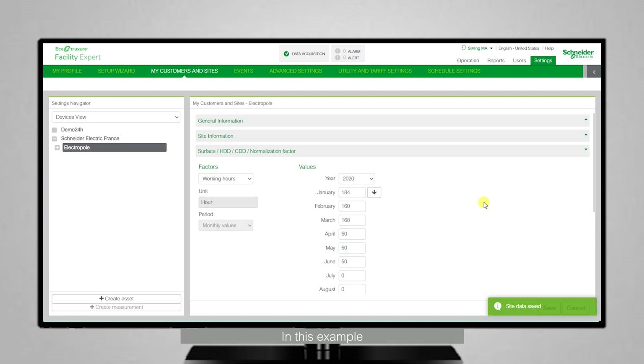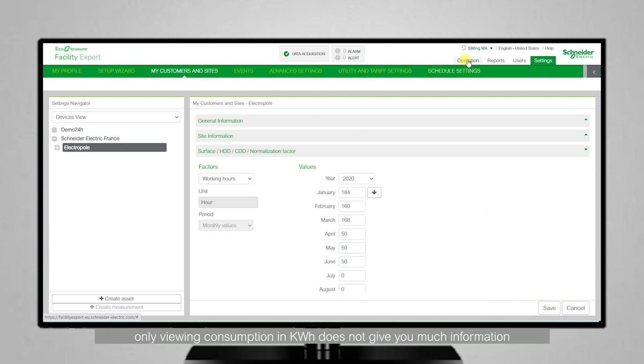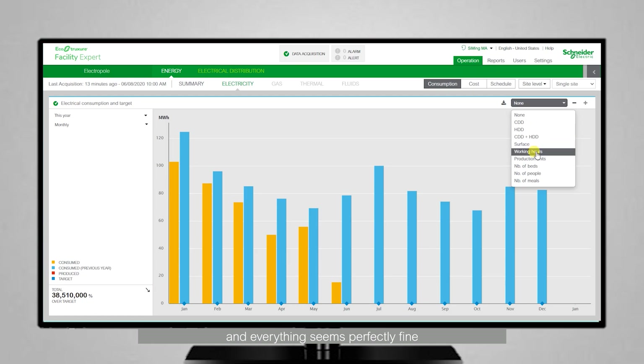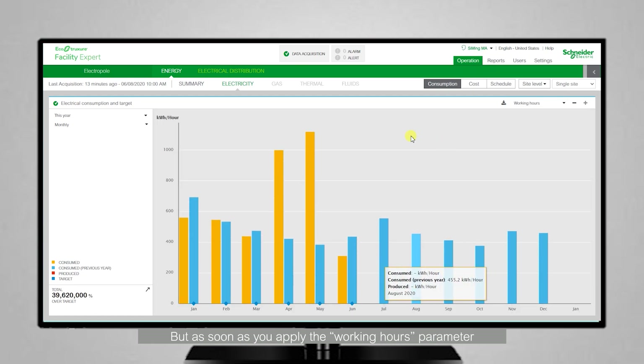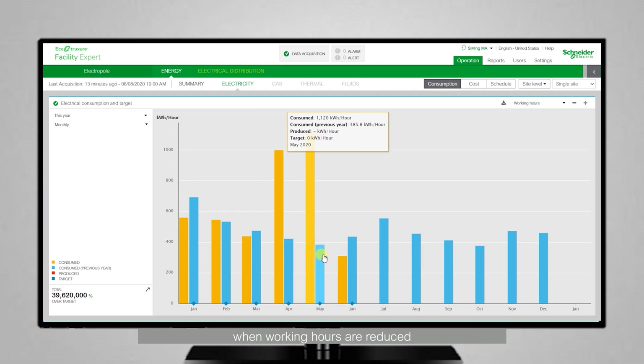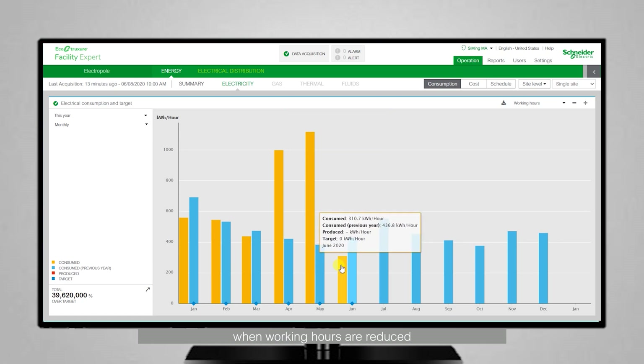In this example, only viewing the consumption in kilowatt-hours does not give you much information and everything seems perfectly fine. But as soon as you apply the working hours parameter, you suddenly understand that consumption does not actually reduce when working hours are reduced. This shows you that something definitely needs to be fixed.